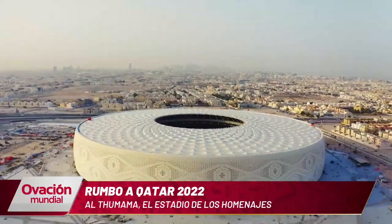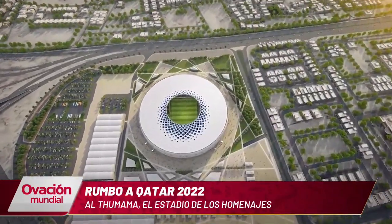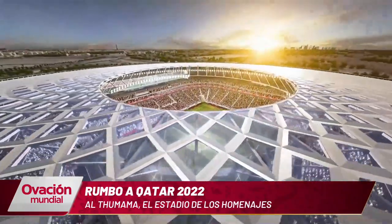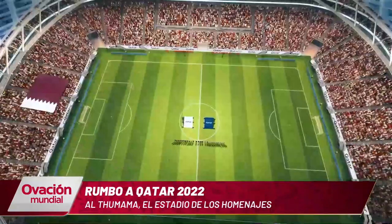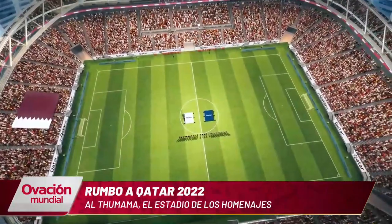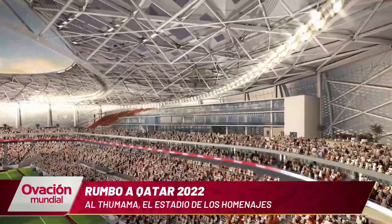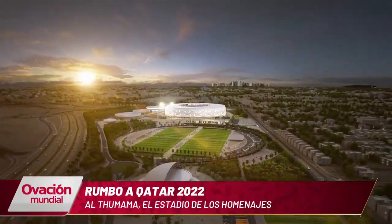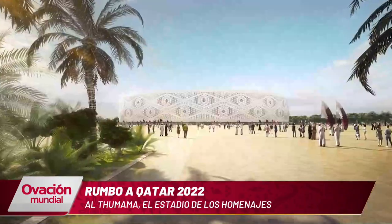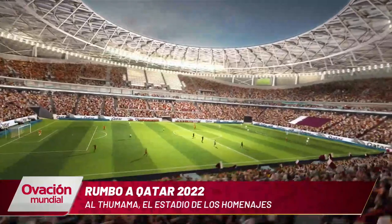Es uno de los estadios que más cerca está de Doha. Apenas 12 kilómetros lo separan de la capital de Qatar. Fue construido especialmente para la Copa del Mundo y su mayor detalle es que lo hizo un arquitecto nativo. Su capacidad será de 40.000 personas, pero luego del evento mundialista se va a reducir a la mitad y gran parte de su espacio será ocupado por un centro clínico de ortopedia. Además, también habrá un gran hotel en lo que ahora es la parte alta de este escenario.